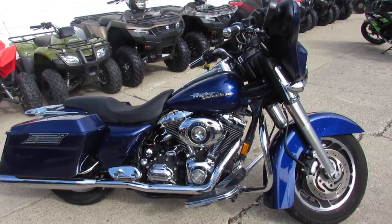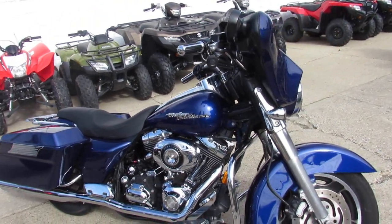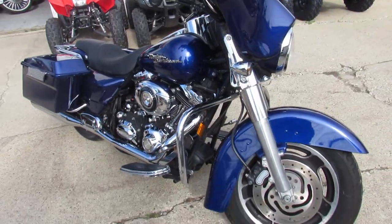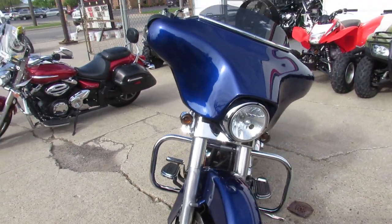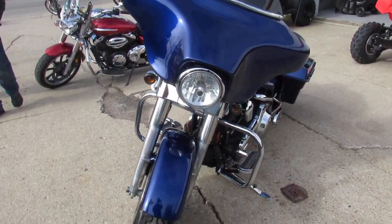Hey guys, this is used Harley-Davidson headquarters at Approval Power Sports. We've got over 550 used bikes, over 250 used Harleys. We've got guaranteed financing, lease programs. We can help with out-of-state financing and nationwide shipping.